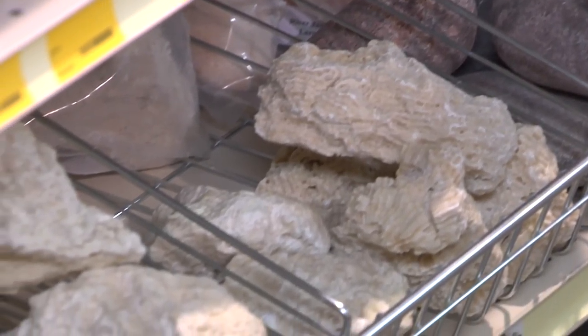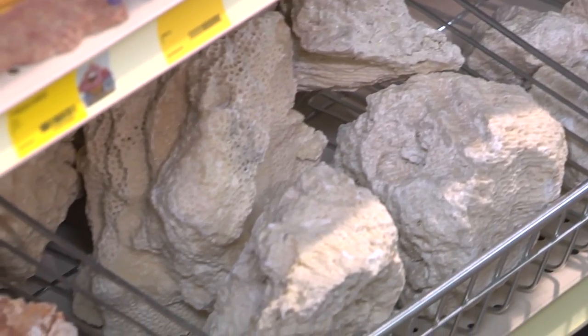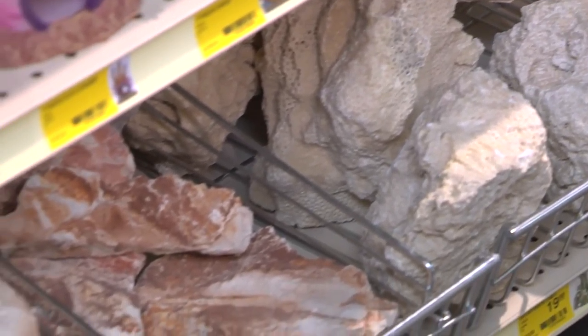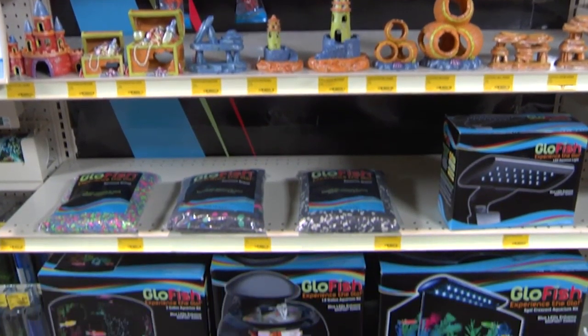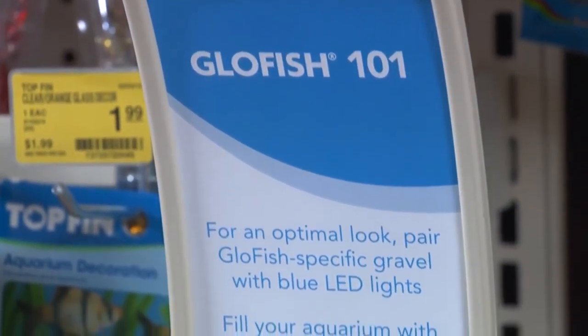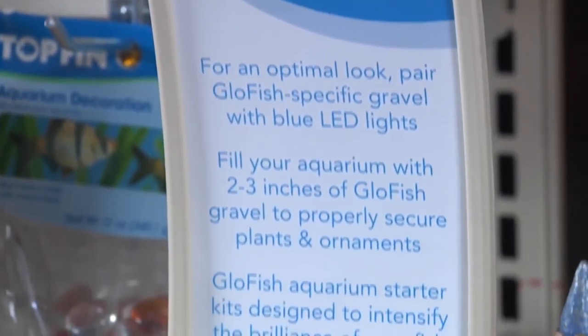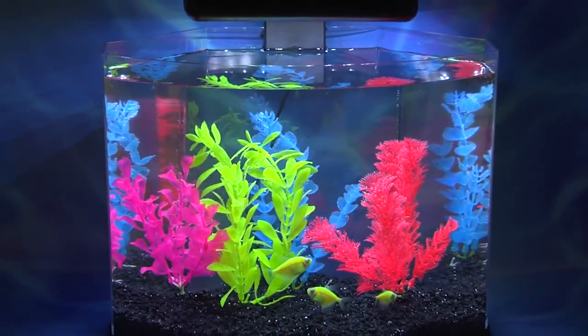In roughly 900 stores, we will introduce Bulk Rock into the set. These unique rocks are a great way to customize the look and feel of your aquarium. We're very excited to launch a new 4-foot section dedicated to GloFish Essentials in about 900 U.S. stores. This includes kits, decor, and lights geared towards maximizing the glow. This is the fastest growing live fish category we have today.